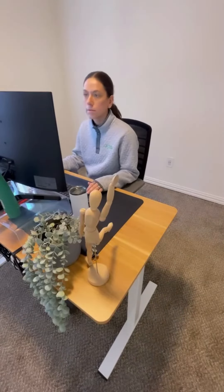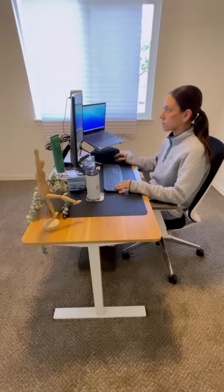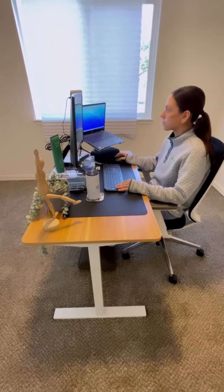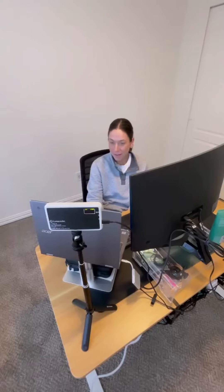I start my day by checking in with my members, making sure that their programs are set and that any questions or concerns that they have are addressed. I then prepare for my upcoming members, reading through their applications to make sure I understand their needs and goals.